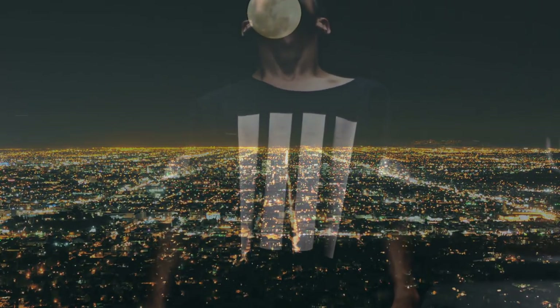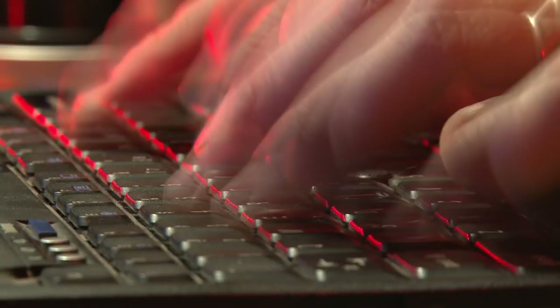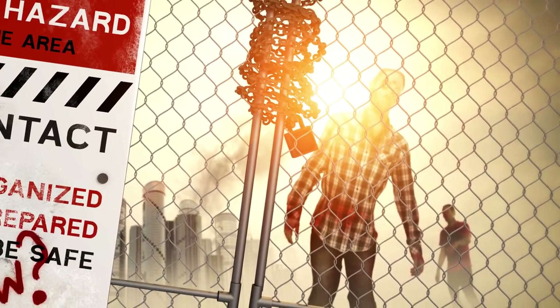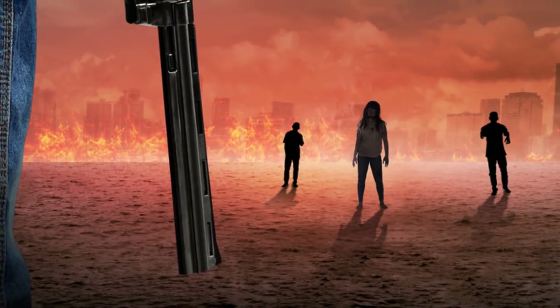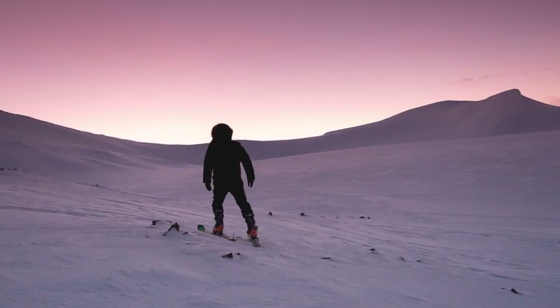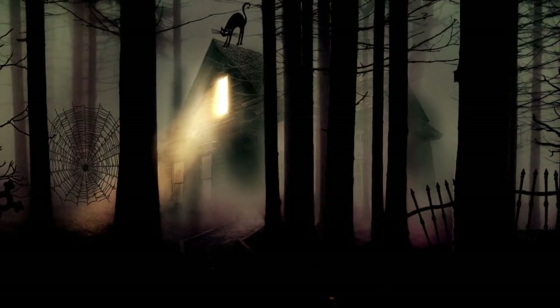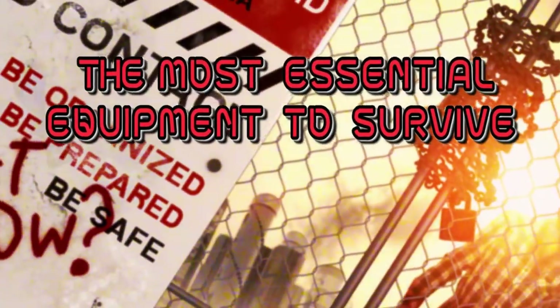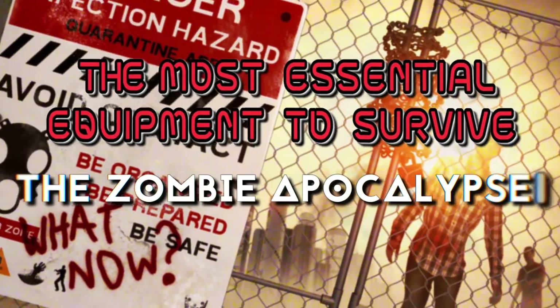When you're looking around online trying to make important decisions on what to get in order to survive the apocalypse, many things just seem to be a waste of money. There's all kinds of high-tech gear out there you can buy, but if you forget the basics, good luck not becoming zombie food. Whether you're deciding to camp out in the mountains or considering a home fortress, there will be things you must own in order to properly be prepared. Here is the most essential equipment to survive the zombie apocalypse.